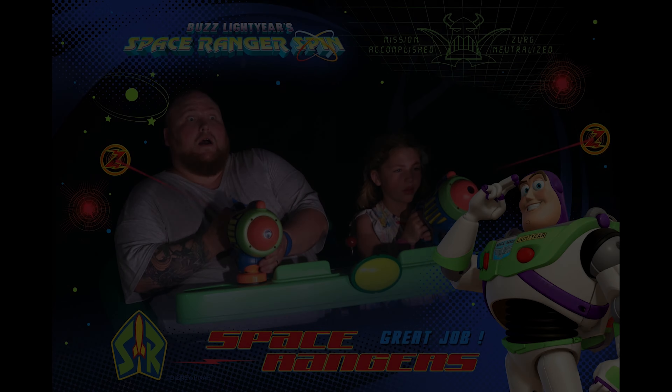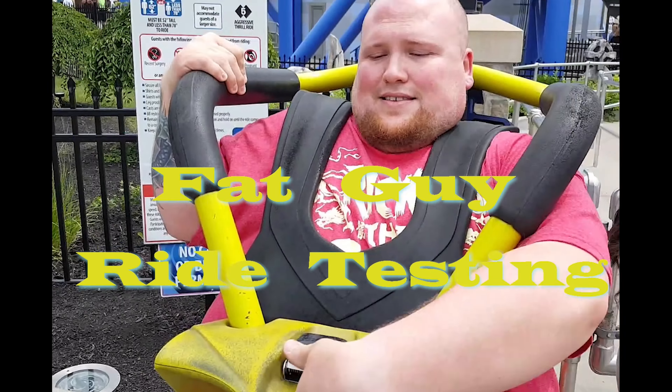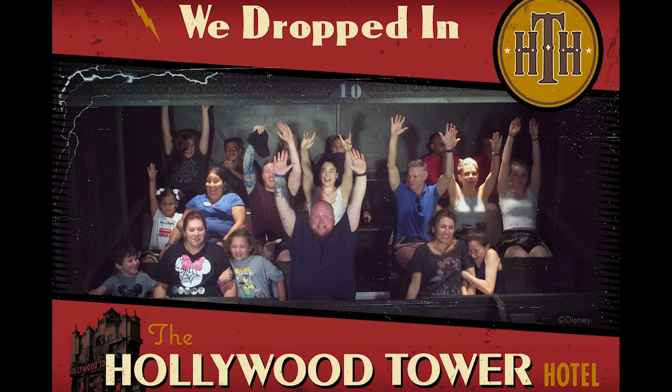Alright guys, while we're here at Holiday World Splashin' Safari, it is not my first time at the park, but I have not been here before to do any fat guy ride testing, so we're gonna do some of that today for you — and here we go!